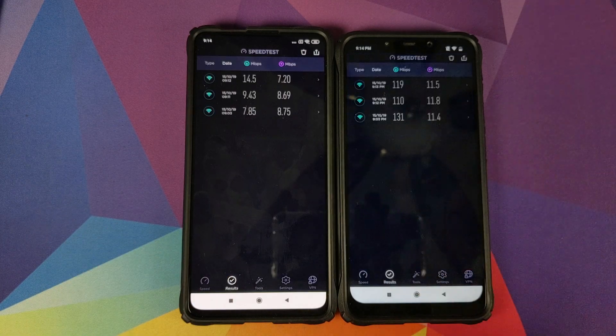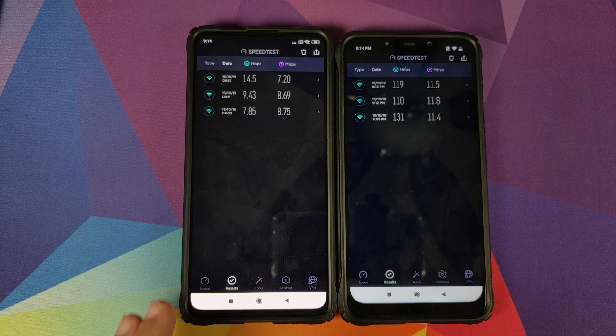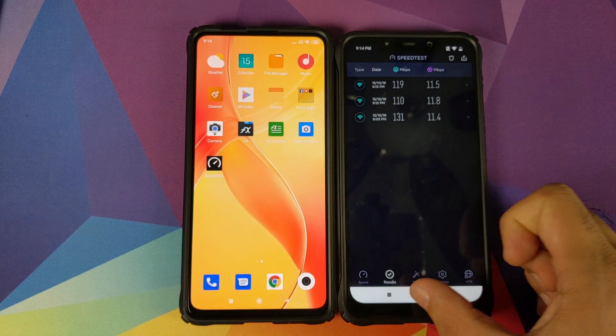Let's click on the results — and these are your results. You can clearly see that the Mi 9T Pro has a lesser speed when connected to the same Wi-Fi network. I won't feel shy calling it horrendous for the Xiaomi Mi 9T Pro.